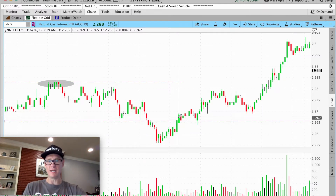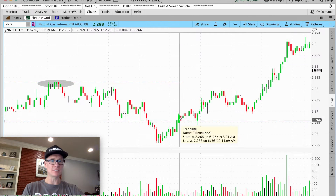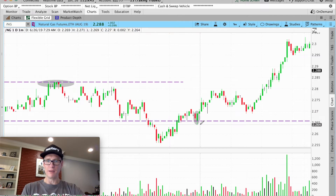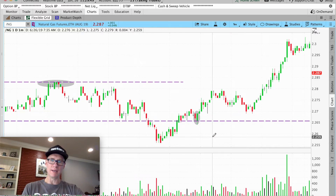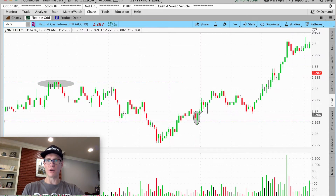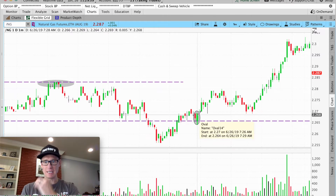Once it came back up into your range, you're not confident yet — you give it a second. It pushes up, pulls back. Now look at these two candles: the red one pulls back into our area of support, and the green one is a bullish engulfing candle — it's engulfing the bearish candle. So you could have gone long right here at 7:28.